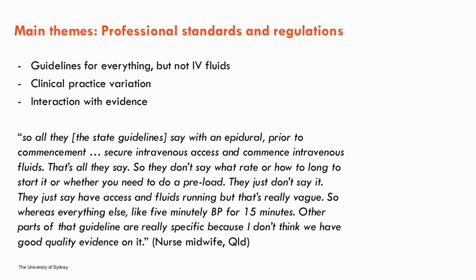The sixth theme was professional standards and regulations. Midwives reported a lack of clinical guidelines — described as odd or unusual. Where guidelines did exist including IV fluids, they were unusually non-specific: "All they say with an epidural prior to commencement is to secure intravenous access and commence intravenous fluids — that's all they say. They don't say what rate, or how long, or whether you need to do a preload. Whereas everything else in that guideline is really specific." The lack of guidelines likely promotes variation. Several midwives discussed the need for greater evidence and clinical guidelines to guide safe practice.